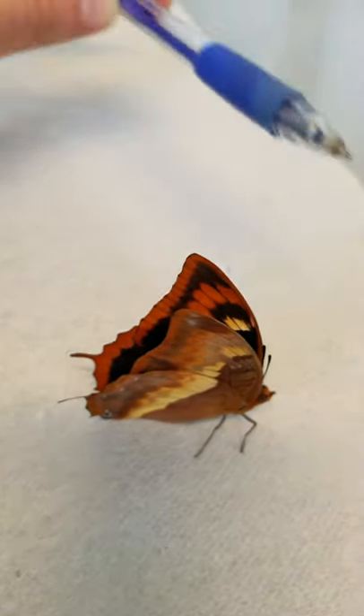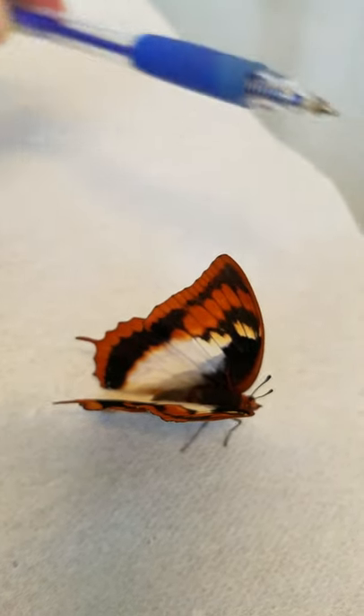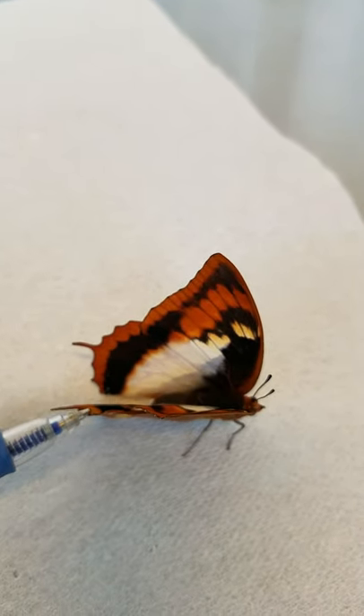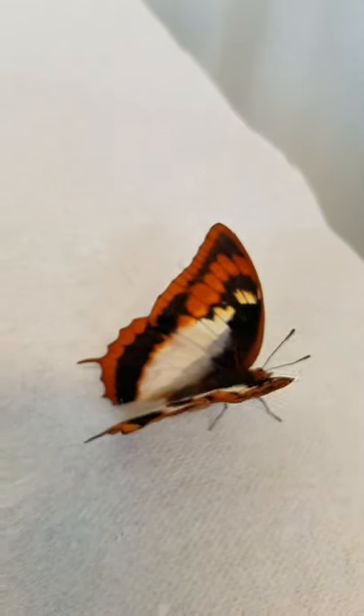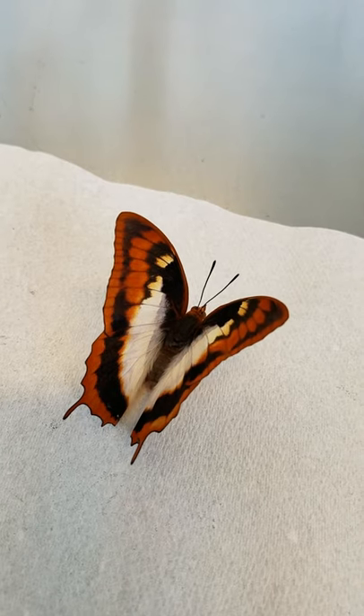I'm hoping I can sort of tickle her wing here and get her to open up. You don't want to touch a butterfly's wings a whole lot. They have millions of little scales on their wings, which are actually modified hairs. And those scales give the butterfly's wing its rigidity.